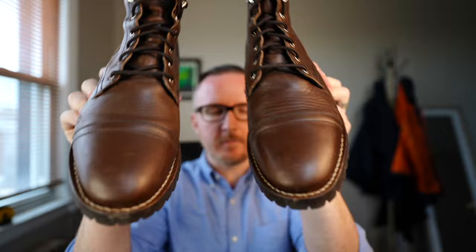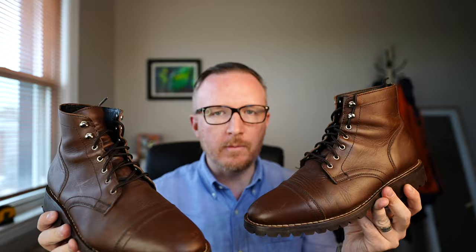Overall, at one and a half months in, I'm absolutely loving the Thursday Captain in whiskey with the Storm King outsole. They're comfortable, warm, and I'm sure they'll keep me dry — and they definitely keep me looking stylish. That's going to wrap it up for this one. Thanks so much for watching — if you liked this video, consider subscribing. I appreciate every single one of you, and I'll see you next time.